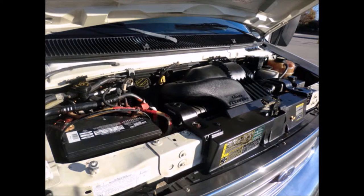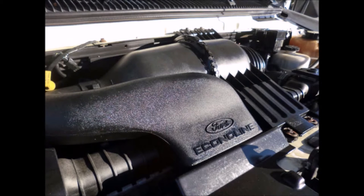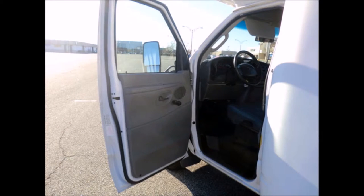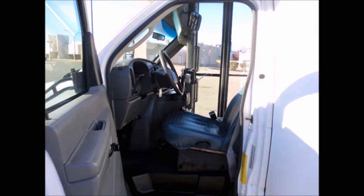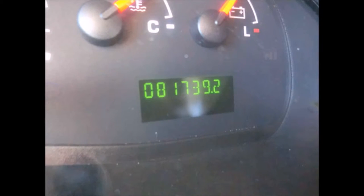It has a Ford Triton 6.8 liter V10 engine and 5-speed automatic transmission with overdrive. This engine is known for its power and low maintenance. All mechanical functions are in excellent working condition, all fluids have been checked and changed as needed. It features dual oversized power mirrors and anti-lock brakes plus tilt wheel.